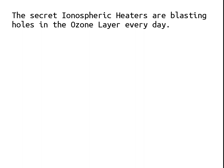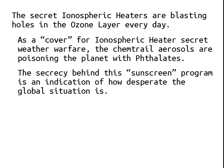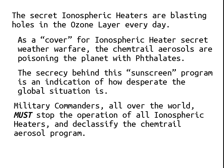It's my belief, and I have a great deal of experience to back this up, that secret ionospheric heaters are blasting holes in the ozone layer every day. As a cover for the ionospheric heater secret weather warfare, the chemtrail aerosols are poisoning the planet with phthalates to hide excess ultraviolet levels. The secrecy behind the sunscreen program is an indication of how desperate the global situation is, as long as the ionospheric heaters continue to run. Military commanders all over the world must stop all ionospheric heaters and declassify the chemtrail aerosol program so it can be evaluated by the best scientists.